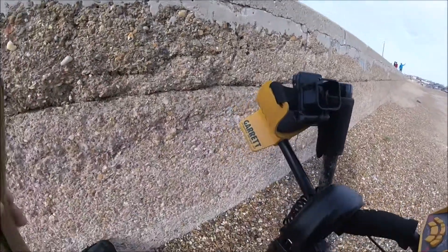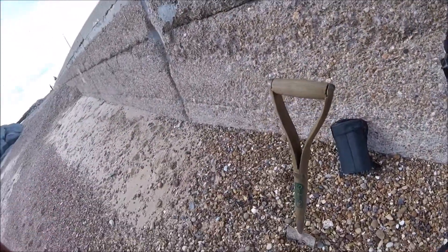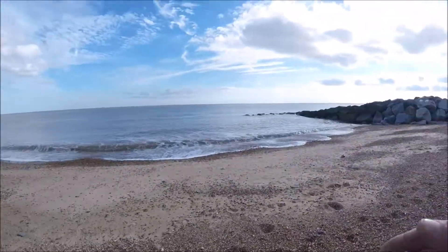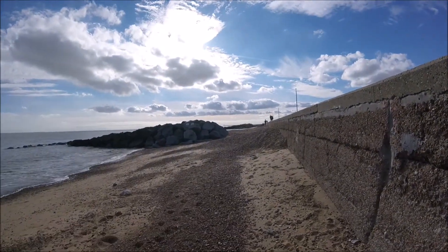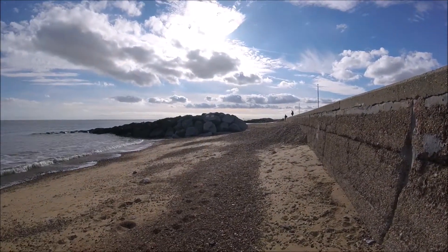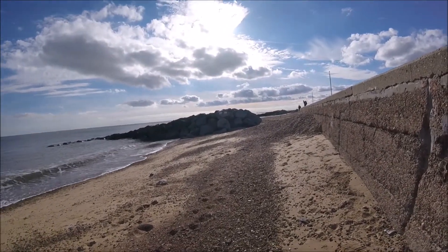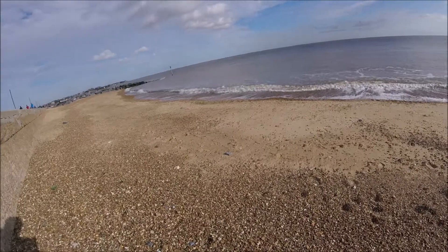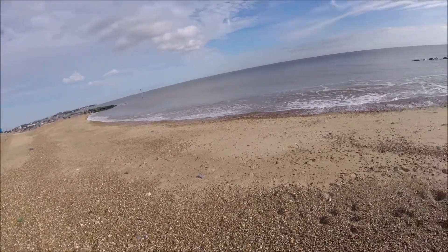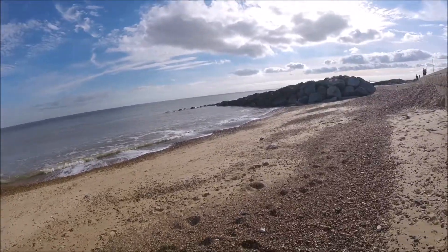Signals have dried up — I think that's the last of the half pennies. I've moved onto a different bay now. Over there you can see the fishermen, and the bay with all the coins I've been finding is where them steps are. I've done the whole thing now and the signals have just completely dried up, apart from trashy ones like ring pulls. So I'll just walk on to the next bit. The tide's really coming in so I've not got a lot of beach, but I'll have a quick swing along here and then call it a day.